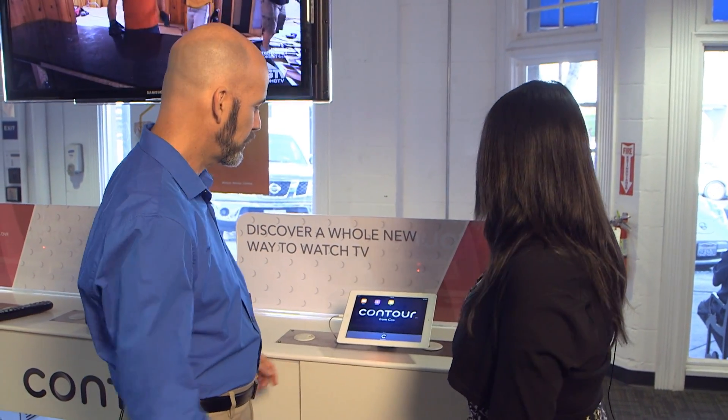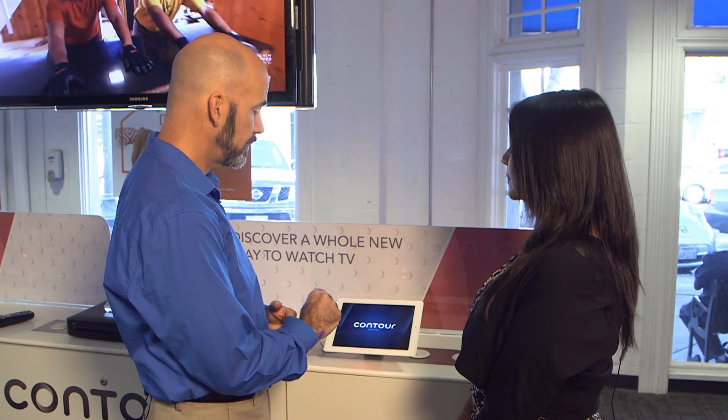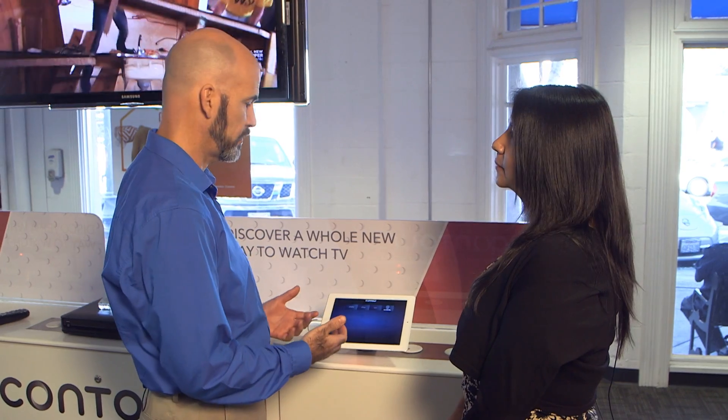So tell us how the Contour app can help you take your programming from the home outside. Sure. The Contour application allows you to watch TV around your home, but if you happen to be going on a road trip, vacation, or something like that, it can also help you watch TV outside of your home.